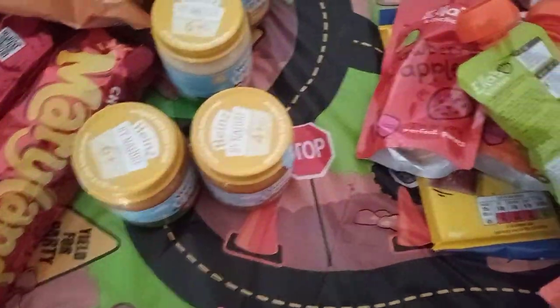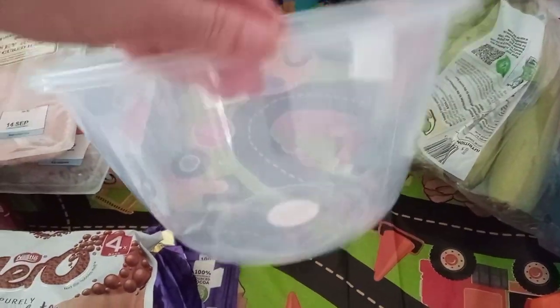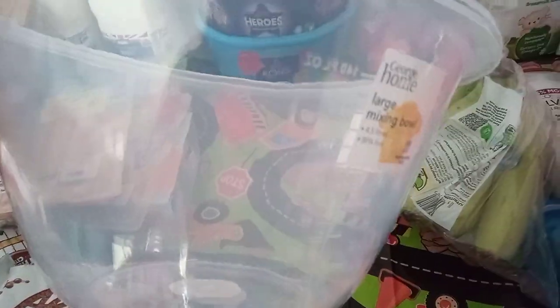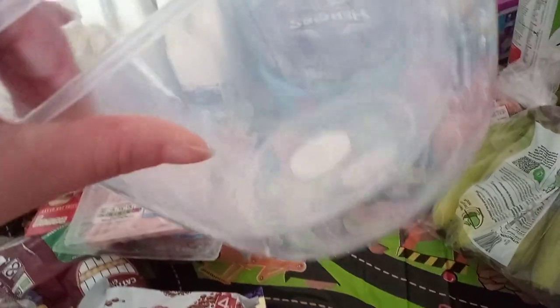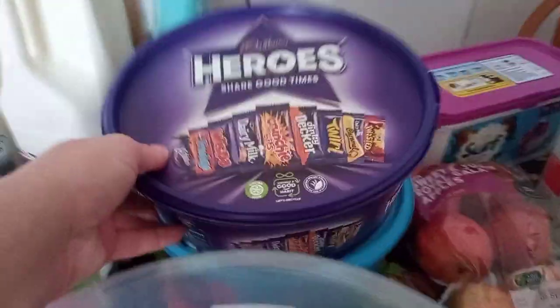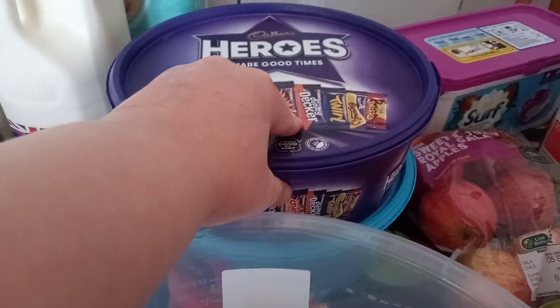Then I've got some wrapping foil which is like 68p. Some Aero bubbly chocolate, that was £1.25. Then two big mixing bowls for baking, because my husband decided to use my normal mixing bowls to put raw meat in to coat them and I didn't want to use them even though they've been washed — they've kind of stained them. So they can be used for meat and these can be used for baking. These are £4 each, and they've got Heroes and Roses.